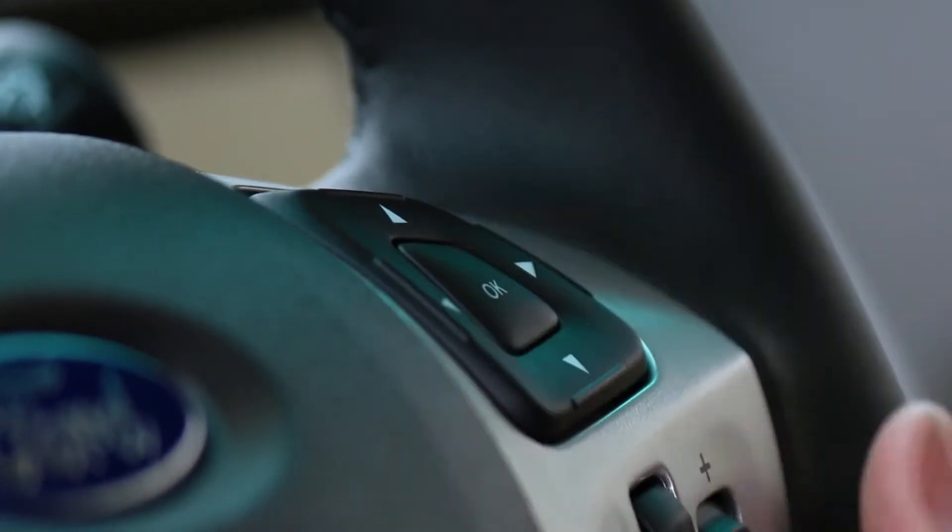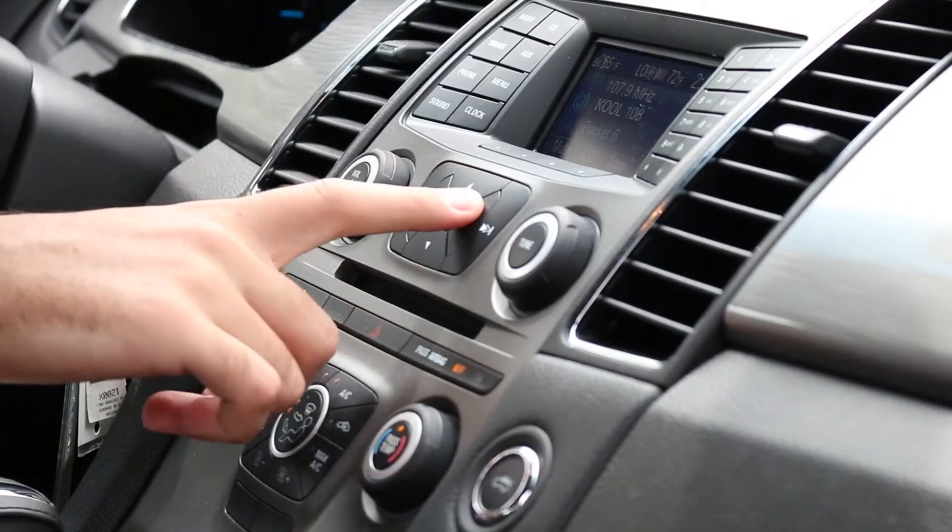All your AC controls, volume controls — it's all pretty easy to access. Everything's within arm's reach inside the car.